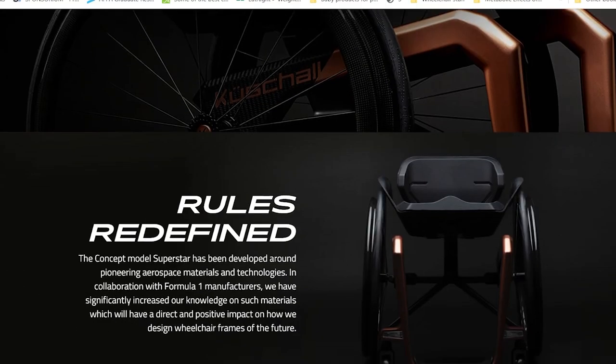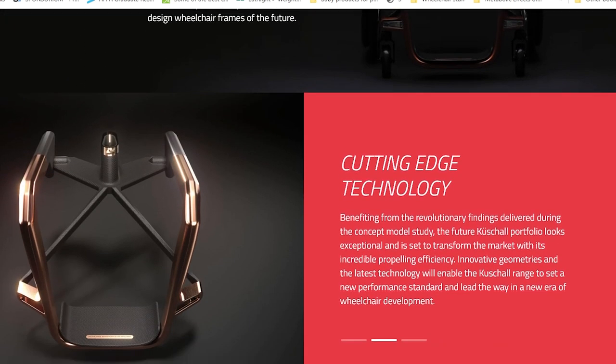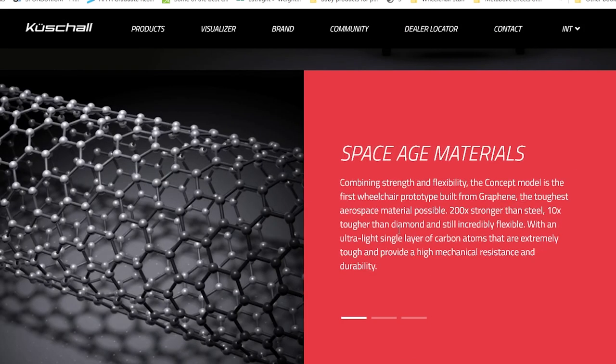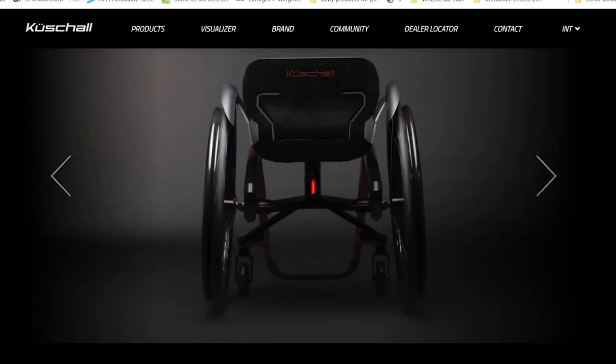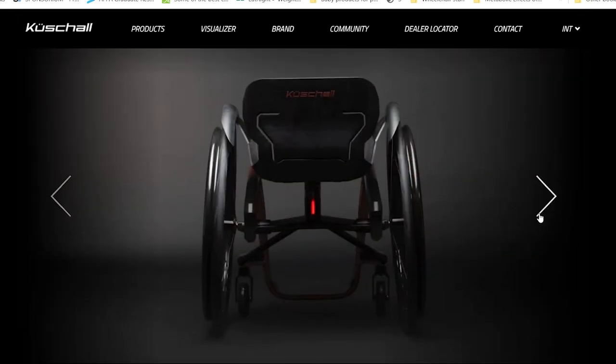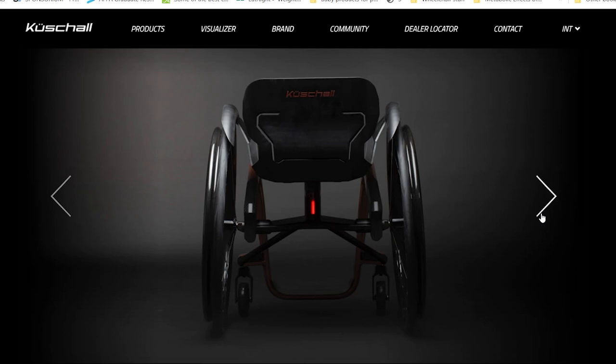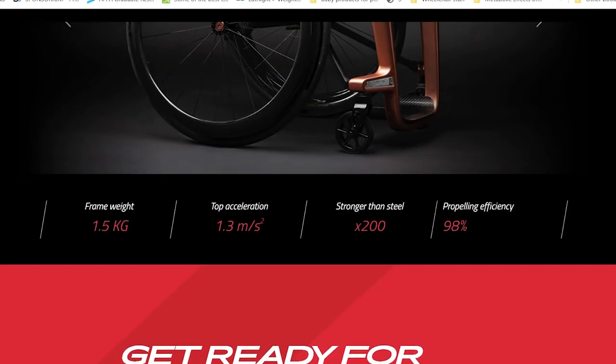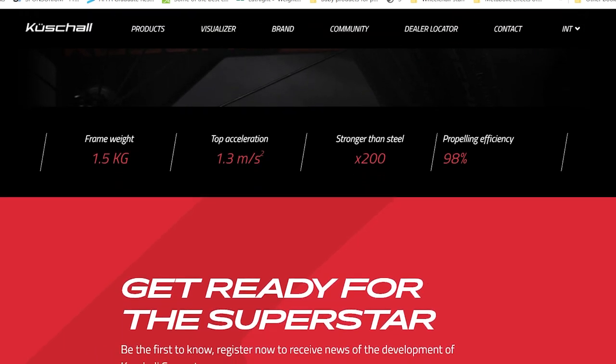One of the coolest things about Cushall is that they're coming out with a concept wheelchair — not available yet, but it's supposed to be the lightest wheelchair in the world. It's a prototype being built out of something called graphene, which is supposedly the toughest aerospace material possible: 200 times stronger than steel, 10 times tougher than diamond, and still incredibly flexible. Once it's made, the frame weight itself will be just 1.5 kilograms — roughly three pounds. You can even put your email in on their website to find out when it becomes available.